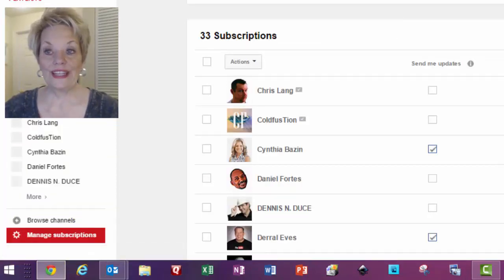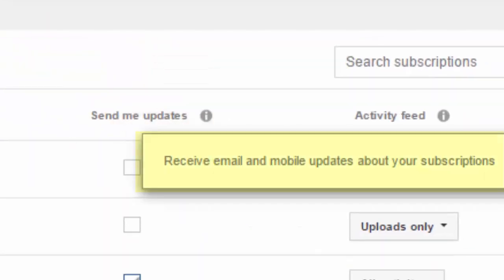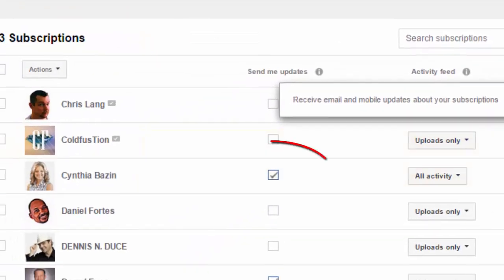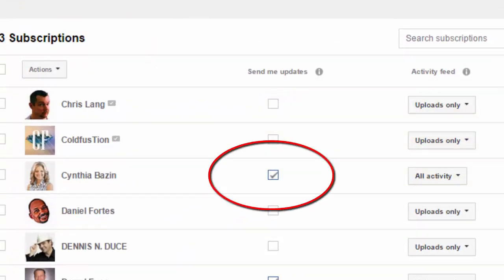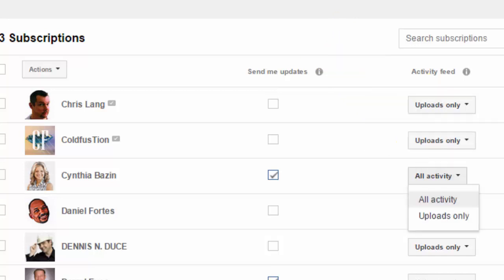Now it takes me to this page and you can see at the top it says 'Send me updates' — Cynthia is here. Now I've clicked in that box that I want updates on her channel, so now I'm going to receive those email notifications. And over here where it says activity, I'm going to click on this little down arrow — I can have notification of all activity or uploads only.